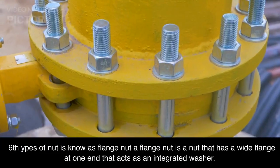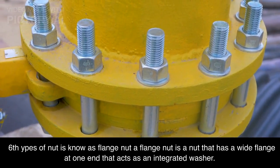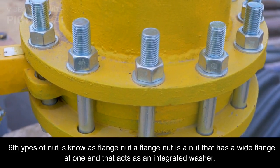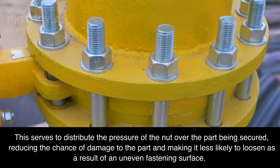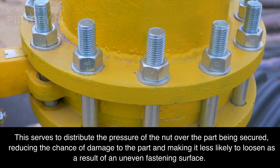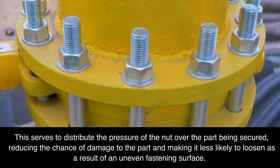Sixth type of nut is known as flange nut. A flange nut is a nut that has a wide flange at one end that acts as an integrated washer. This serves to distribute the pressure of the nut over the part being secured, reducing the chance of damage to the part and making it less likely to loosen as a result of an uneven fastening surface.